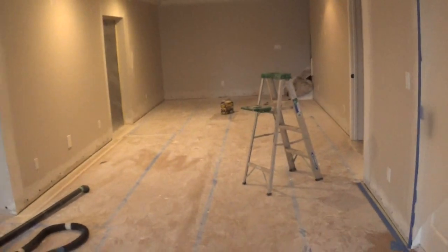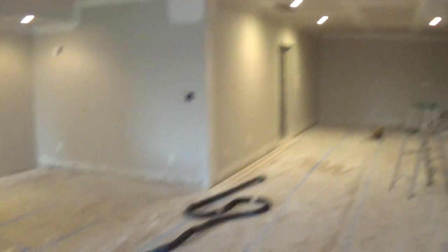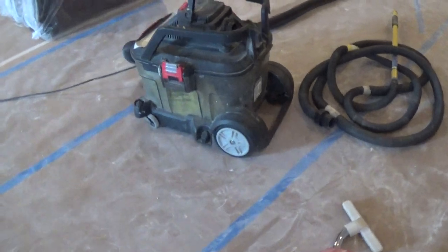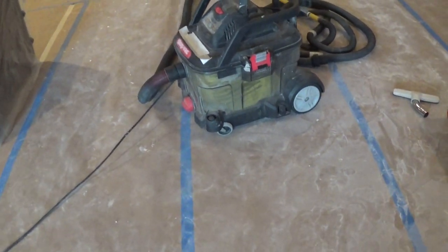Before we start painting, we're going to clean this job site up. We're going to vacuum the drywall dust off of the surface prior to priming, which should be recommended and you should demand of your contractors. We're also going to use dust-free vacuum equipment.